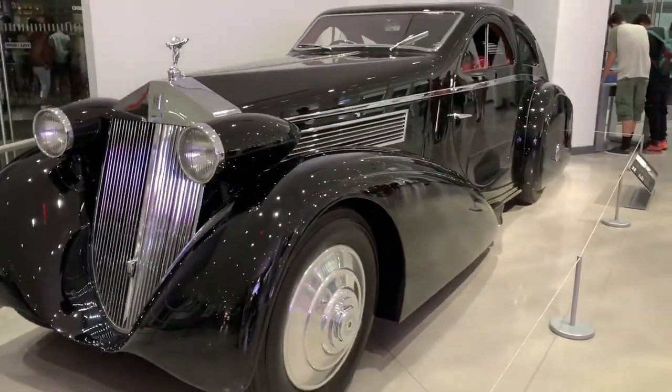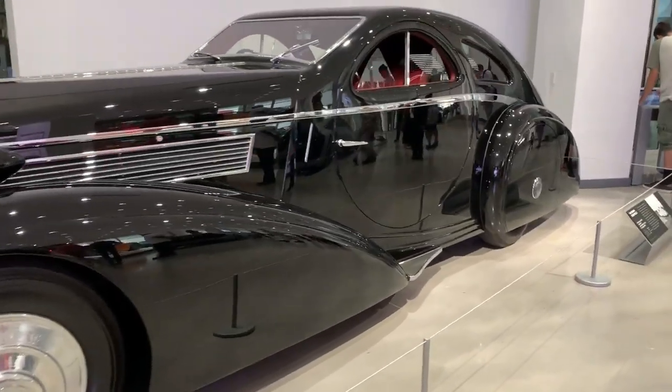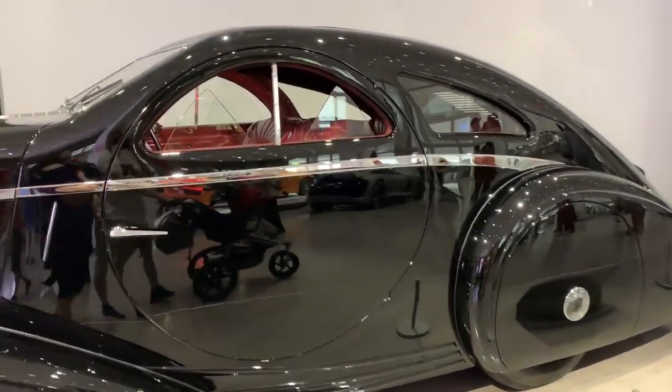Just look at the size of this Rolls Royce — massive. When they call cars boats, this literally is the size of a boat. Look at these windows.